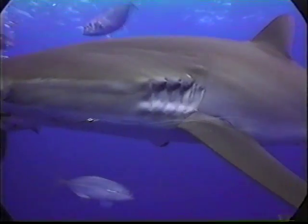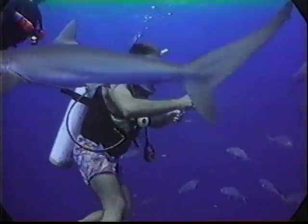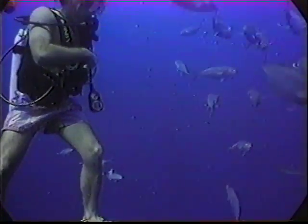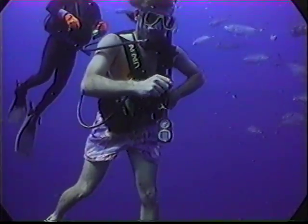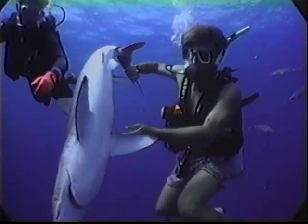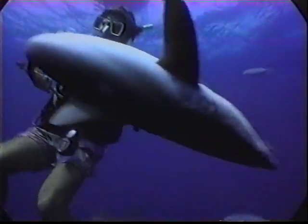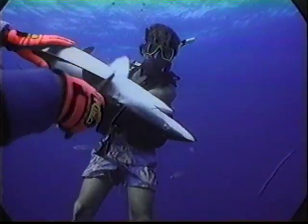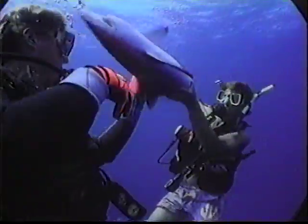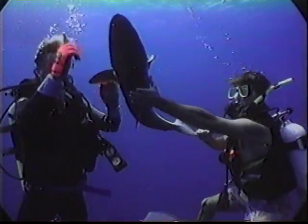Using this trance-like state known as tonic immobility, Stuart will attempt to hypnotize a shark so Graham Cove can safely free a fisherman's hook from its mouth with a wire cutter. The patient does not seem willing, but remains still long enough for Graham to successfully remove the hook.